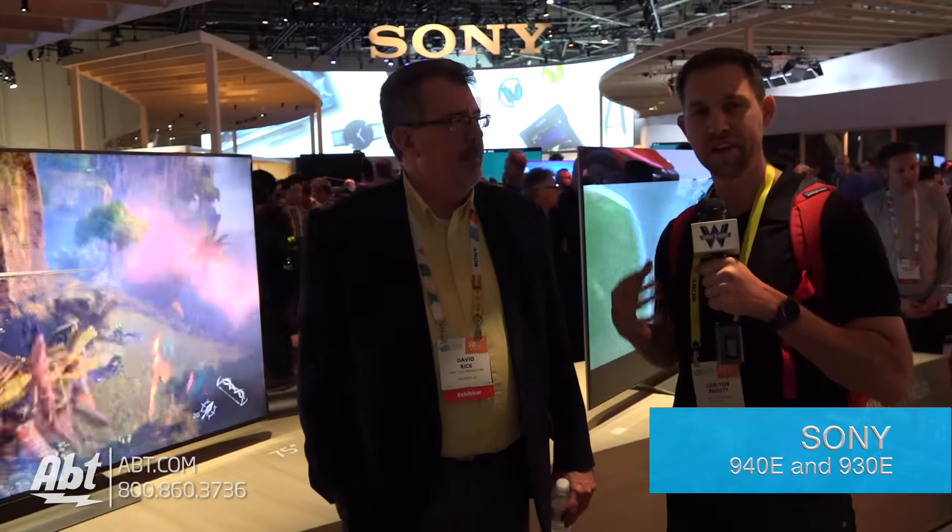Hey everybody, Carl here with APT, partnering with WGN. We've got David from Sony here at CES 2017. Sony's got some really cool products for us to look at today. What are we looking at here behind you?